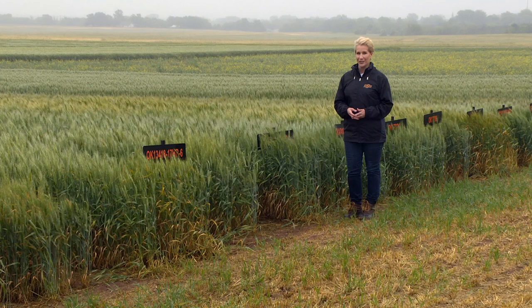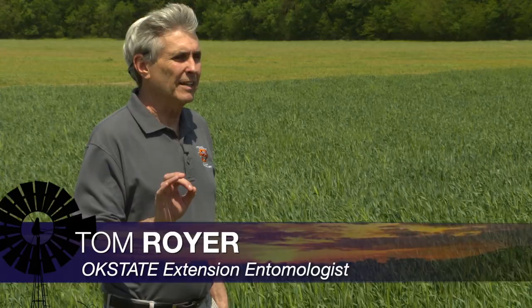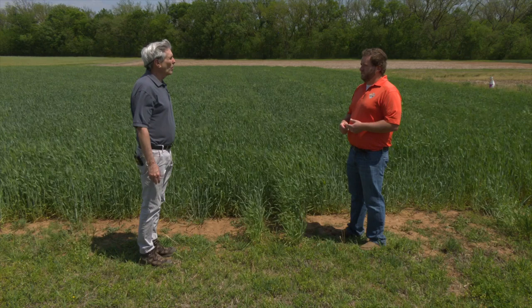We're talking crops and insects right now with our extension entomologist Tom Royer. Tell us about some of your research looking at using insecticide with nitrogen applications. About four or five years ago, it became a common practice among producers to just throw in a really inexpensive insecticide application with their top dress application. They said, well, we're going across the field anyway, why not throw it in? My first reaction was, why use an insecticide if you don't know what you're using it for? I thought I'd put out some research and prove these guys wrong. It turns out I couldn't prove them wrong.